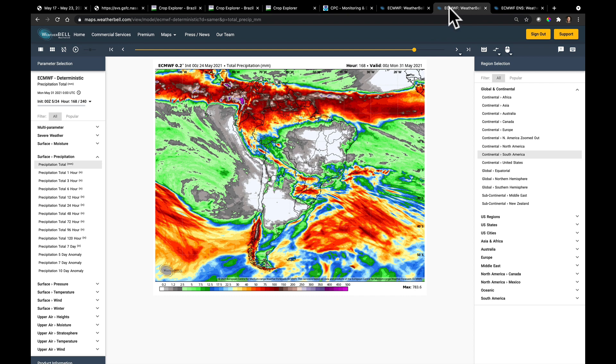Stacking it all together, total accumulated precipitation through the next seven days shows that the majority of the safrinha crop will be very dry. Rainfall coming in late this week — Friday into Saturday — has the potential for better than 30 to 50 millimeters with some of these storms. The big question will be whether they hit the driest regions of Parana and Mato Grosso do Sul, and even if they do, whether it's enough to revive a crop that's had so much stress throughout March, April, and now May.